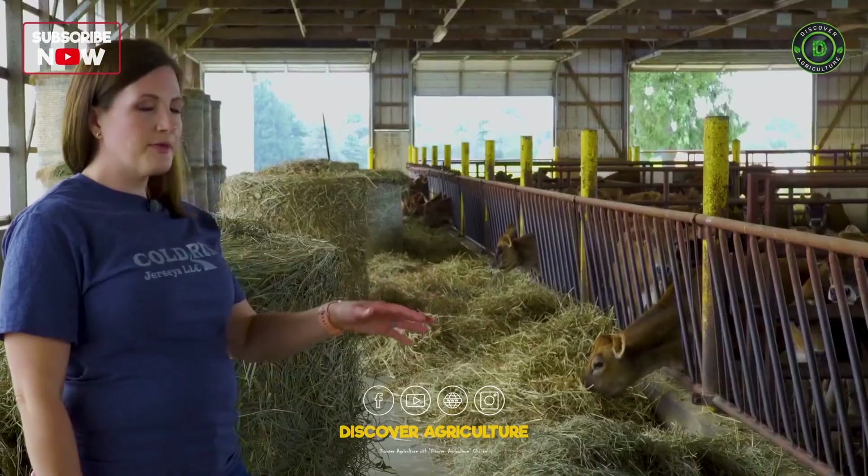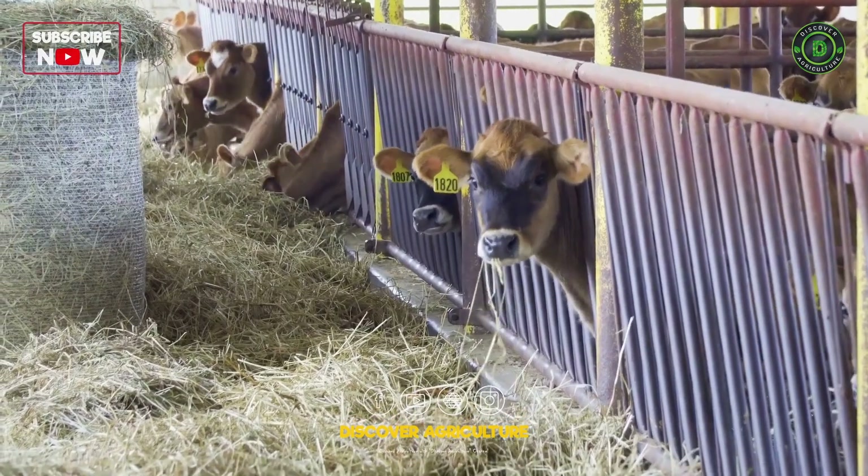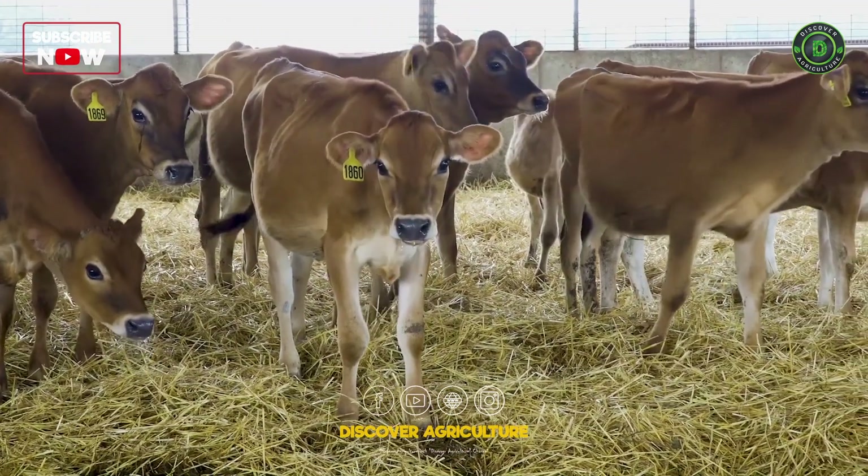This is a heifer barn. From birth to two years of age they're considered a heifer. We try to keep them together with other heifers the same age so they can progress socially with their age group.